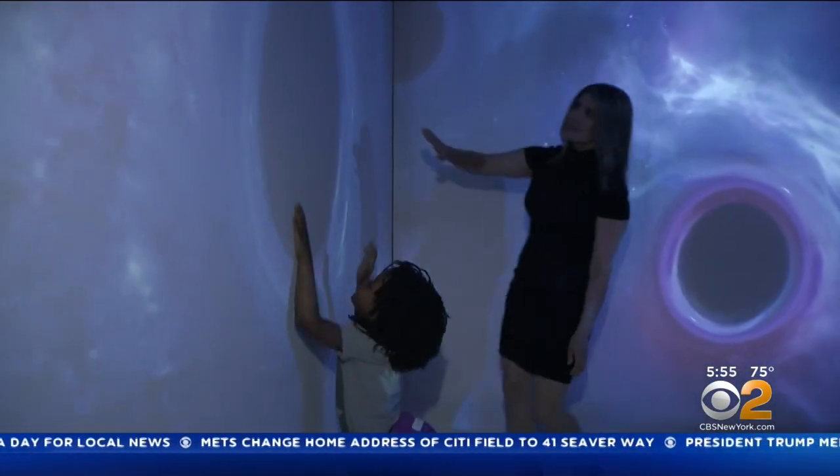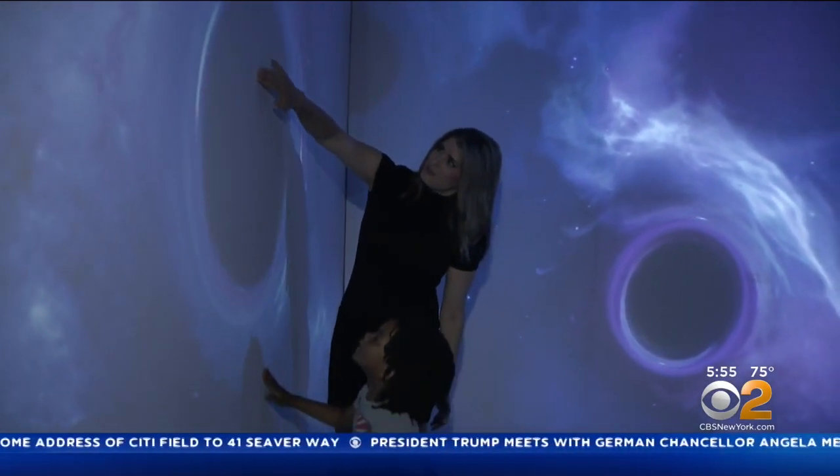Step into a realm of black holes, maneuver the collision of two, and watch what happens.